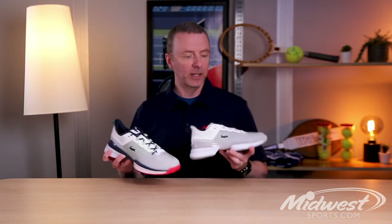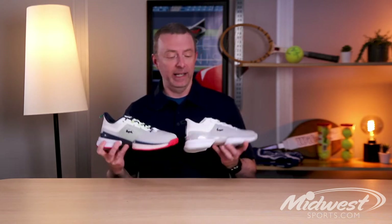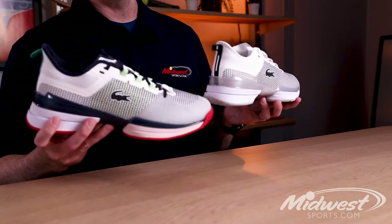Everybody's known Lacoste for a long time as a heritage tennis brand, known more for apparel than anything else. 2021 marks the entry of Lacoste into two additional tennis categories. One was rackets — I got those in February — and now we've got performance tennis footwear.